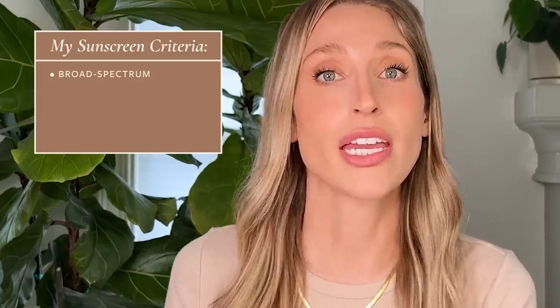In order for a sunscreen to come into my favorites rotation, it has to meet some baseline criteria. Number one, it has to be broad spectrum, meaning it protects against both UVA and UVB radiation. UVA rays penetrate deeper into the skin and contribute mostly to premature skin aging, while UVB rays contribute more to burning and increased risk of developing skin cancer. Both types can contribute to each other's effects, but each has its specialty.